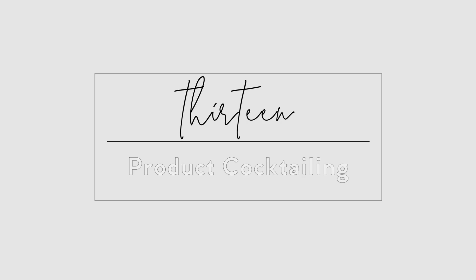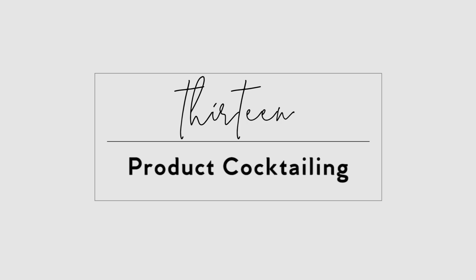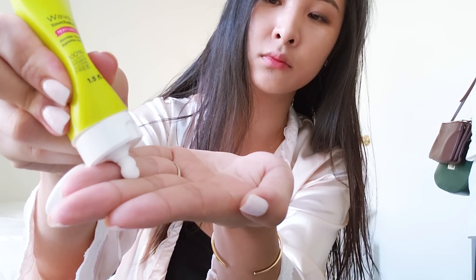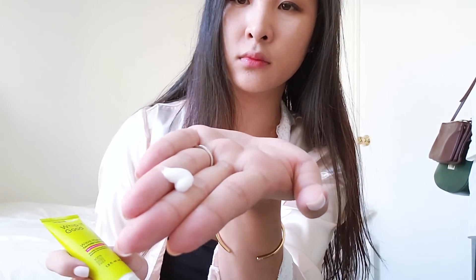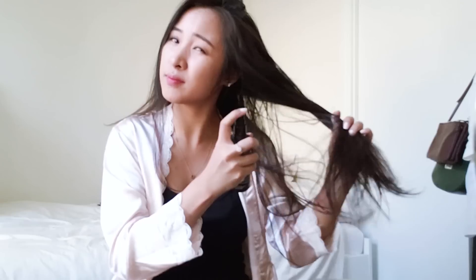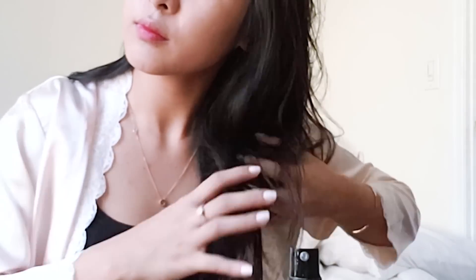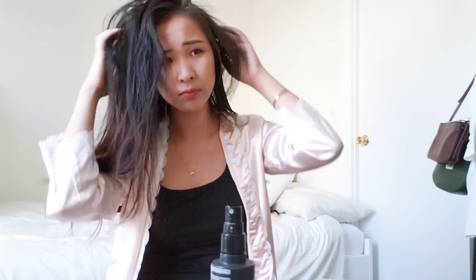Use product cocktailing to customize your hair care regimen. Product cocktailing is simply mixing two or more products together to meet your specific styling needs. You can mix different hair oils, body oils, or different types of conditioners together. For example, mixing a texturizing spray with a sea salt spray creates more volume and lift. You can always layer different products.